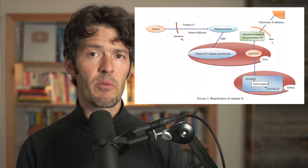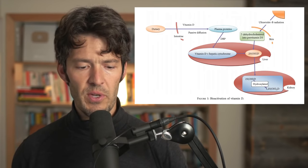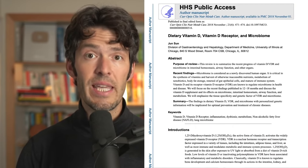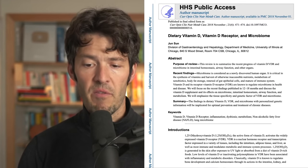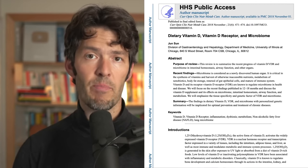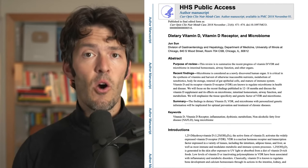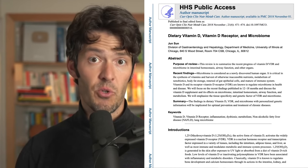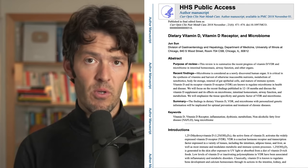This series of papers that we're going to unpack today — I'll start flashing up some studies on the screen so you can follow along. One of the papers you're seeing here is titled 'Dietary Vitamin D, Vitamin D Receptor and Microbiome' from Dr. Jun Sam over at Midwestern University outside of Chicago. That's one of the many papers, and she talks about this inside-out control.